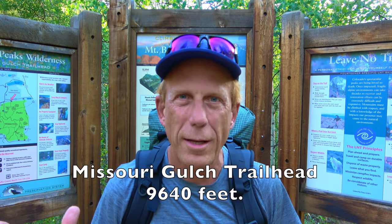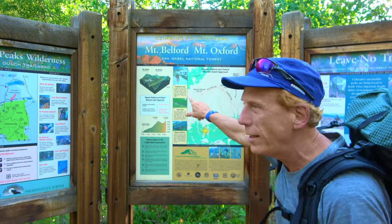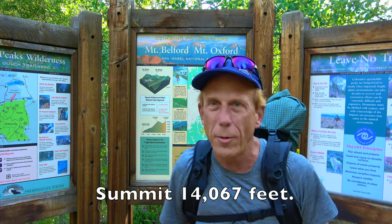Hello, this is Bill with the Wilderness Hiker. I'm here at Mount Missouri in Colorado, getting ready to go up. This is the Missouri Gulch Trailhead. There's a map right here at Missouri Mountain — that's where I'm going. Come on, let's go, let's have a good time.